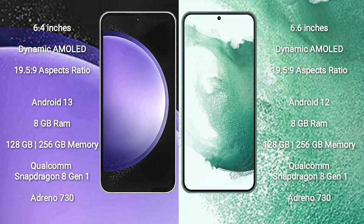Samsung Galaxy S23 FE runs on the Android 13 operating system. Samsung Galaxy S22 Plus runs on the Android 12 operating system.